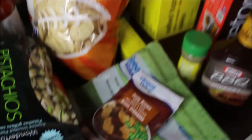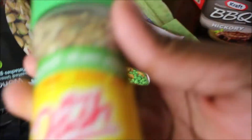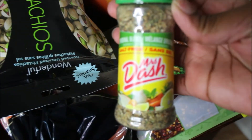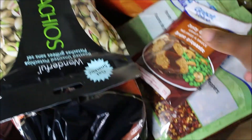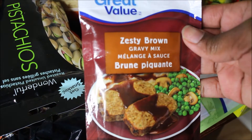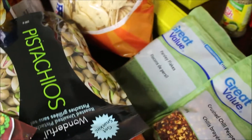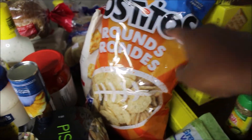Next we got some seasoning — we haven't used this before but I've had it before. We're going to make some gravy for our mashed potatoes, so we got this zesty brown gravy mix. Then we got some crushed peppers and some parsley for garnish.